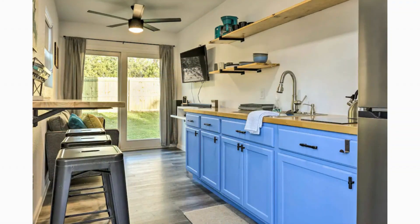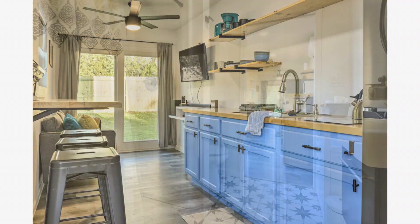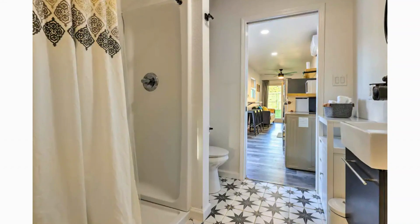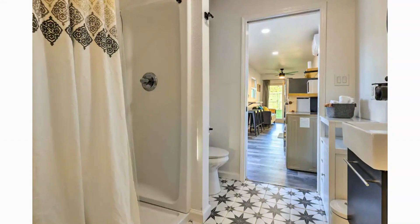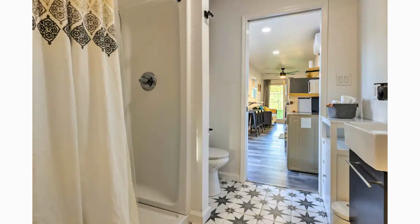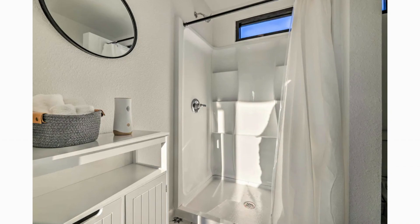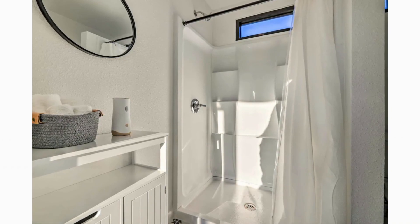Opposite the kitchen is a cozy breakfast bar that can seat three. A walk-through bathroom is located in between the kitchen and the bedroom. The bathroom is a beautiful tiled modern space fitted with a separate toilet, a shower cubicle, a vanity, and storage cabinets.